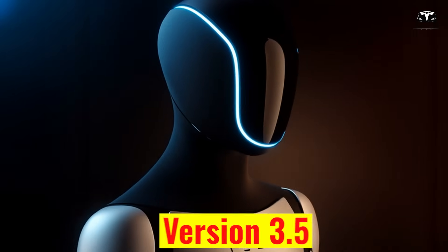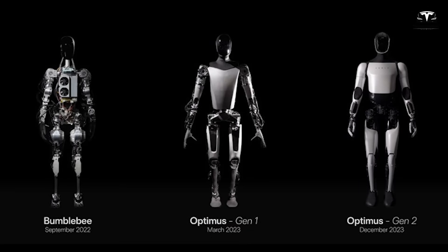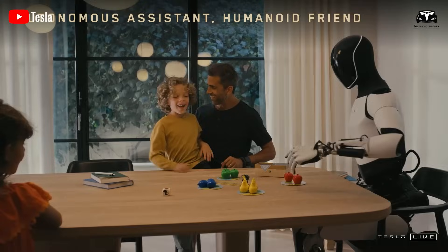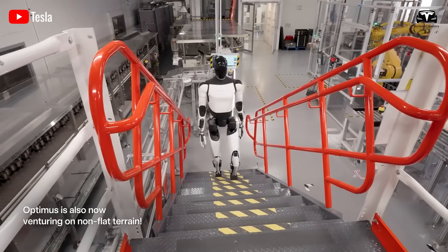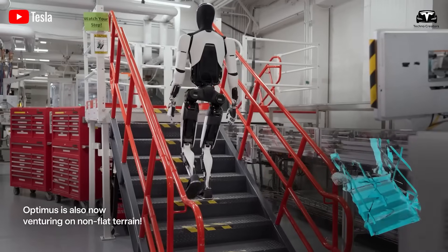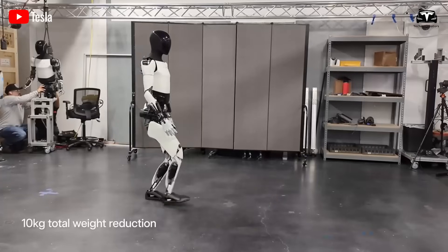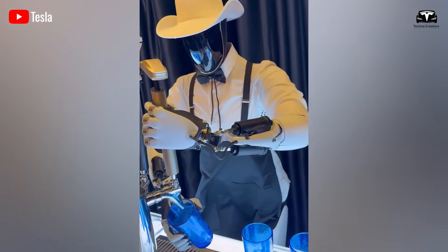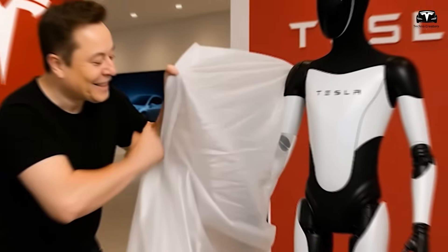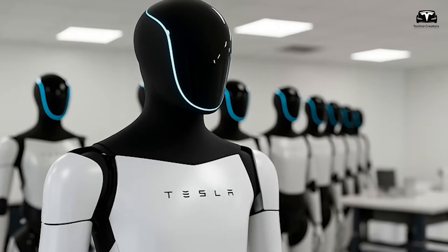The version 3.5 update for Tesla Optimus represents a transformative leap, moving from a humanoid robot designed primarily for factories to becoming the living brain of the smart home. The breakthrough is not about performing a few clever movements, but about how Optimus integrates with the Internet of Things, learns and adapts to human habits, manages security proactively, supports elderly care, and sets the foundation for Tesla's future vision of fully integrated Tesla tiny homes.